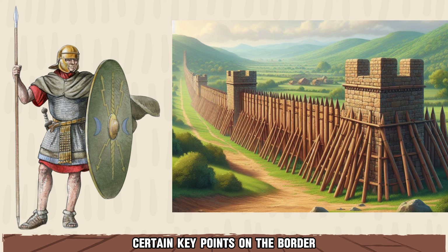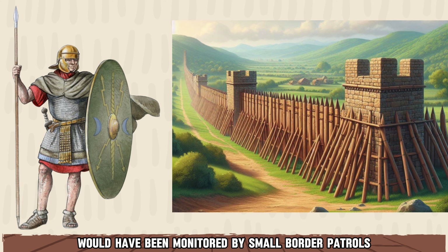Certain key points on the border might have been reinforced by permanent military garrisons, while less crucial sections would have been monitored by small border patrols.